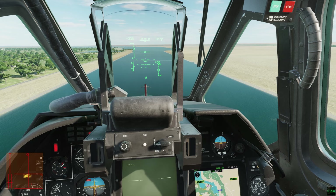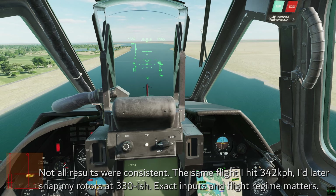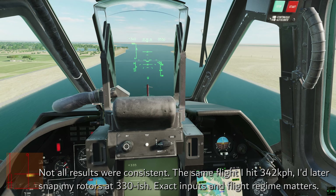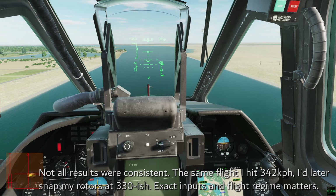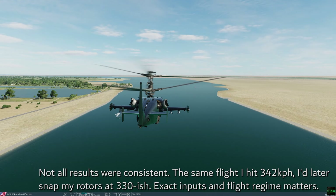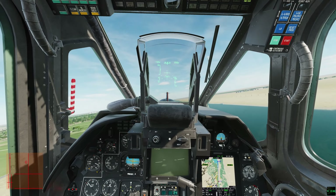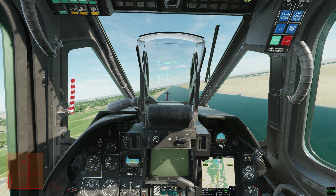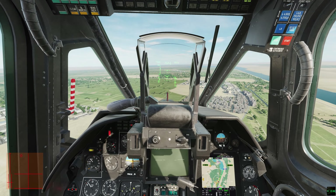Left side only — the CG shifted left and the helicopter naturally wanted to do a left bank. So my cyclic at fast speeds was almost neutral in left-right. I could push it to the extremes of about 340kph, at which point it would destroy the heli. When trying the right pylon only, it wanted to bank like crazy to the right, and that snapped a bit sooner.